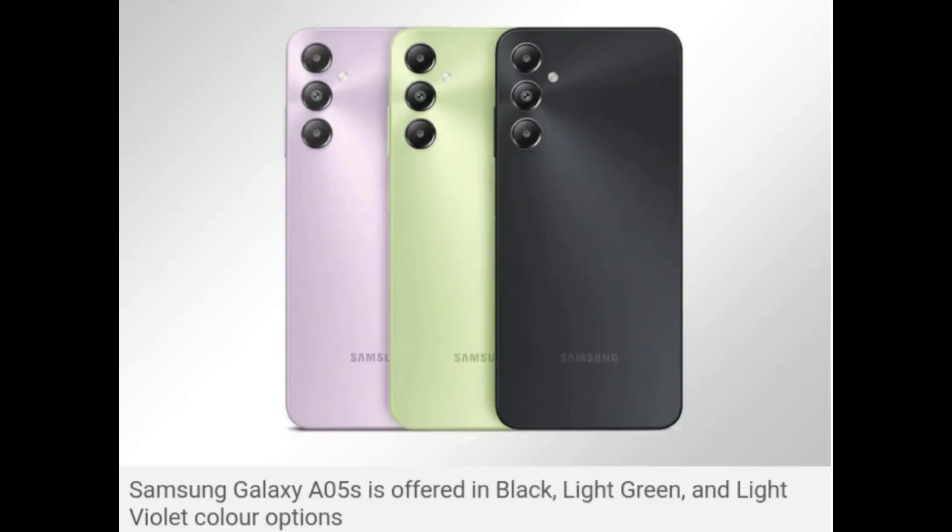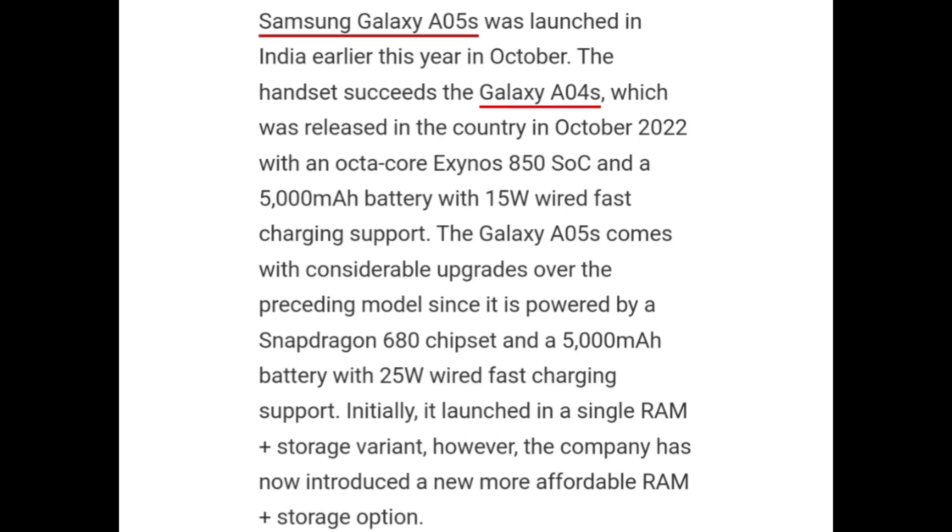Samsung Galaxy A05s is offered in black, light green, and light violet color options. It was launched in India earlier this year in October, succeeding the Galaxy A04s which was released in October 2022 with an octa-core Exynos 850 SoC and 5000mAh battery with 15W wired fast charging. The Galaxy A05s brings upgrades, being powered by the Snapdragon 680 chipset and a 5000mAh battery with 25W wired fast charging support.